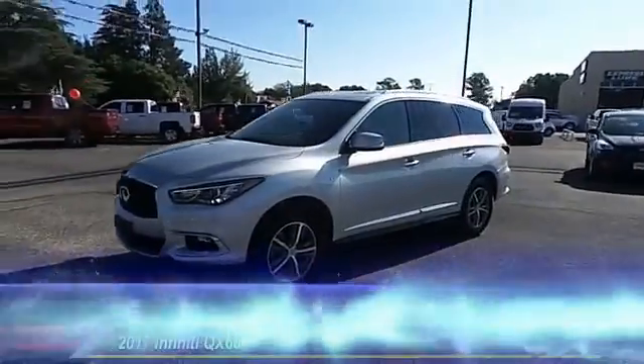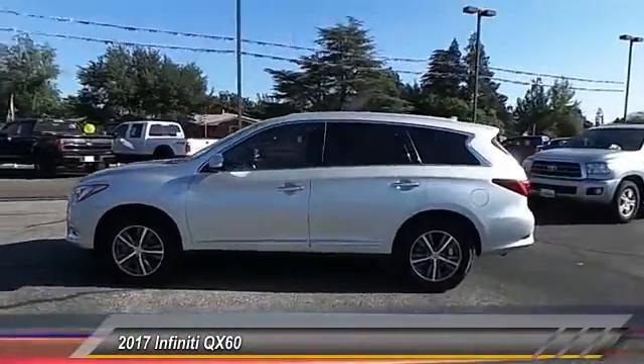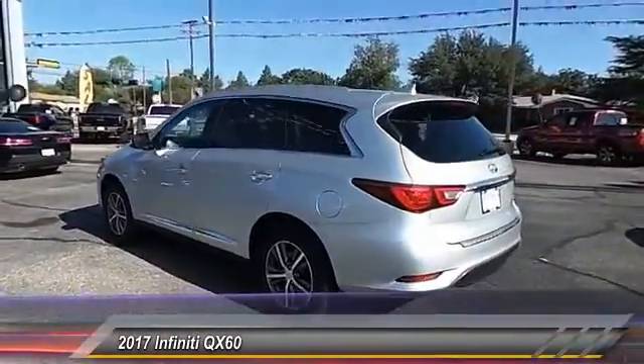Hey folks, I'm going to welcome you to Permian Ford. I hope you enjoyed the video. The 2017 Infiniti QX60. The Infiniti QX60 is the perfect blend of luxury and practicality.